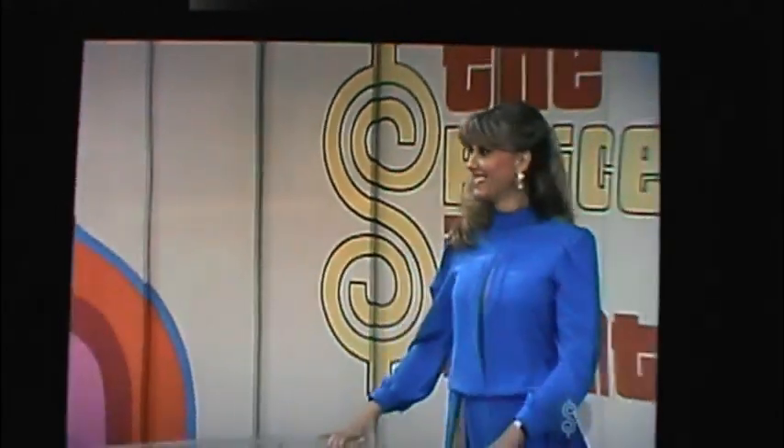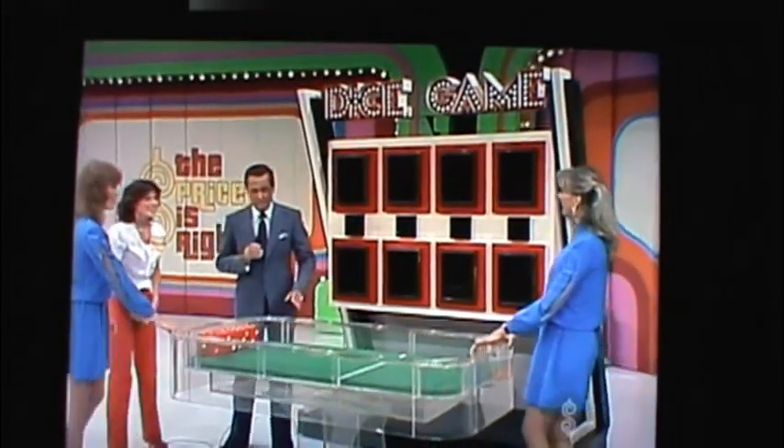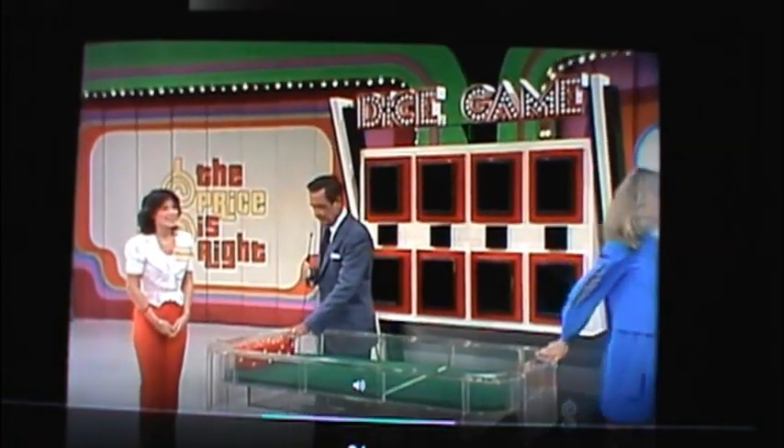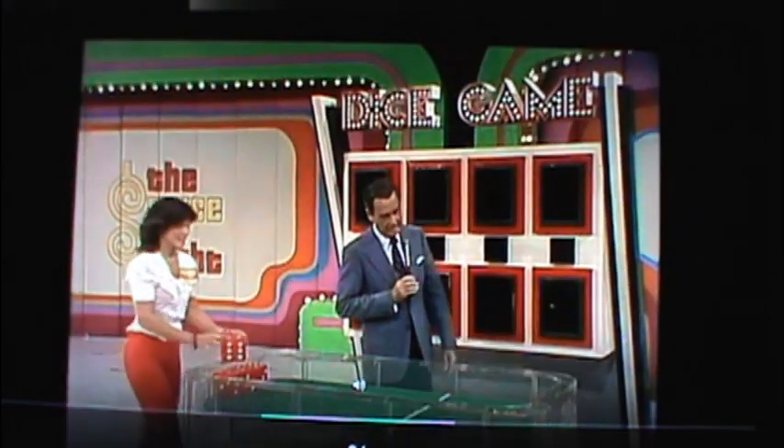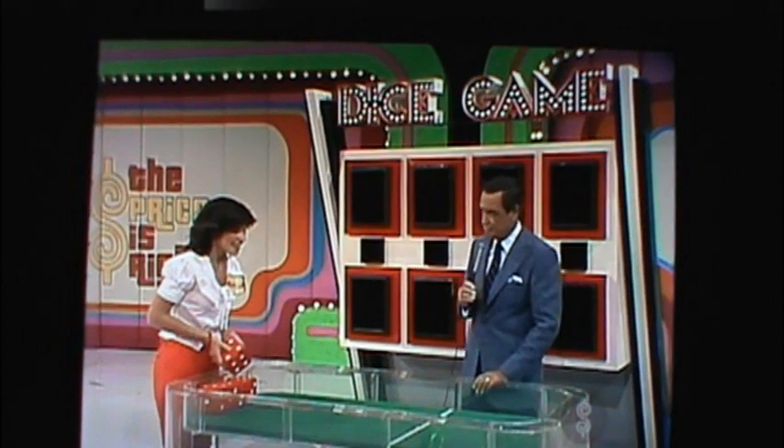Barker's duties have the dice. And what did you say, Michelle? I didn't hear what kind of car it was. What kind of car is it, John? Bob, it's the Pontiac T-1000 hatchback coupe. Roll that die over that line and try to roll the first number in the price of that Pontiac hatchback coupe.